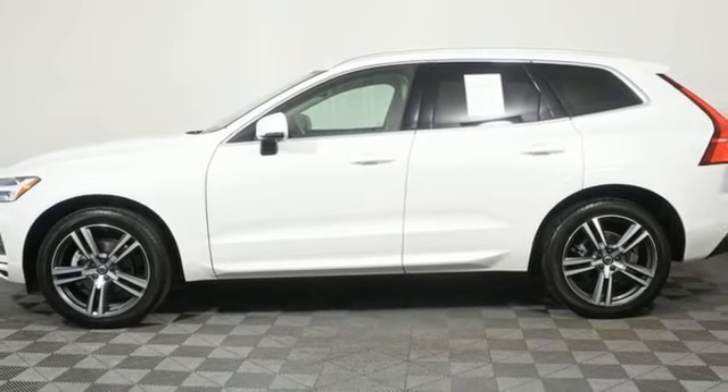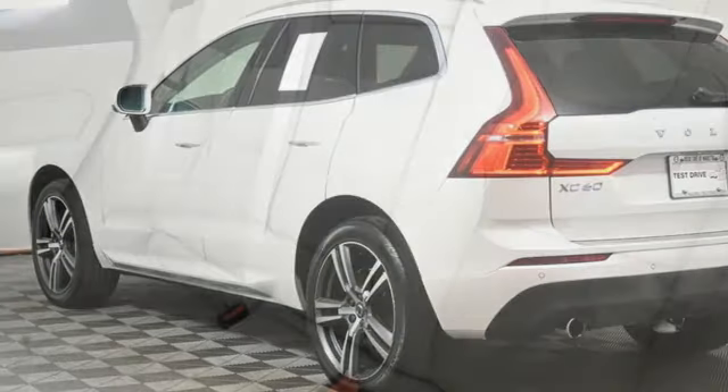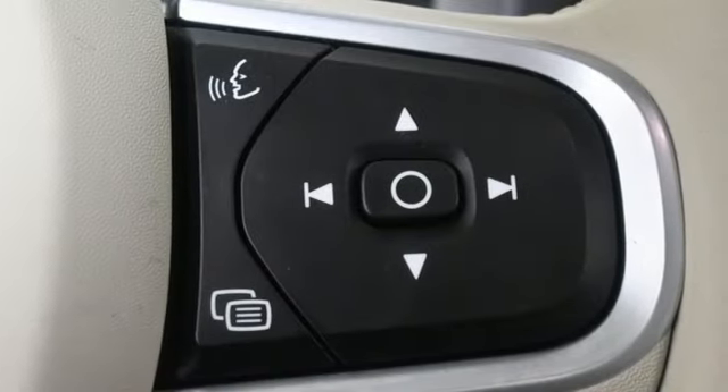Wi-Fi hotspot, external memory control, first and second row express open and close sliding and tilting sunroof, memory exterior door mirror settings, and an intercooled turbo inline four cylinder engine.